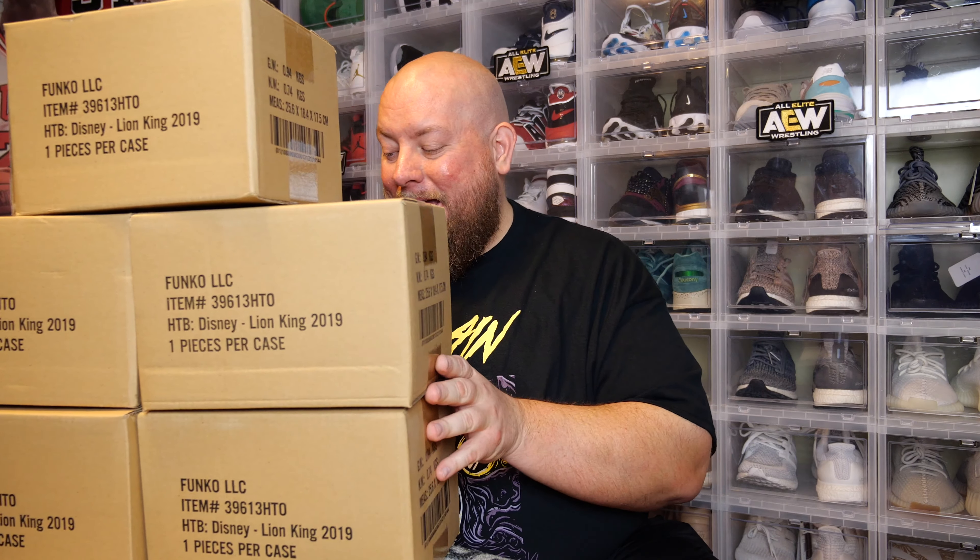Today I got a total of six boxes to open up. All six of these came from Hot Topic. They recently had a 30% off site-wide sale. The normal retail price on these is 30 to 35 dollars, around that range.